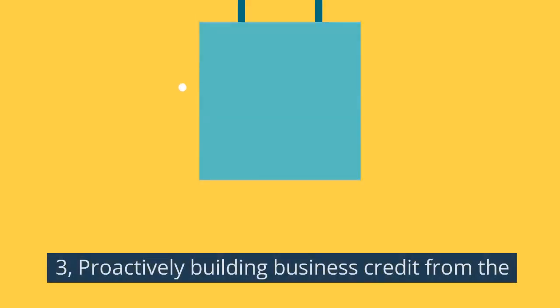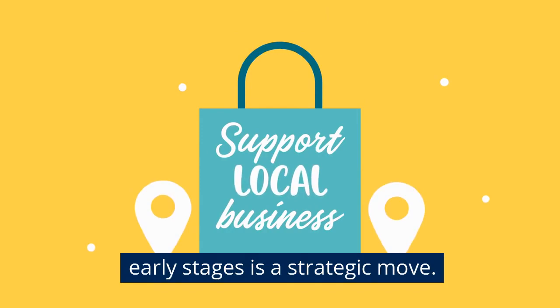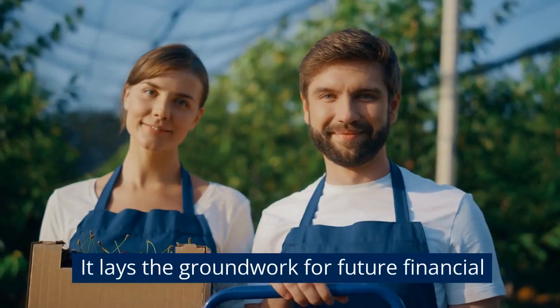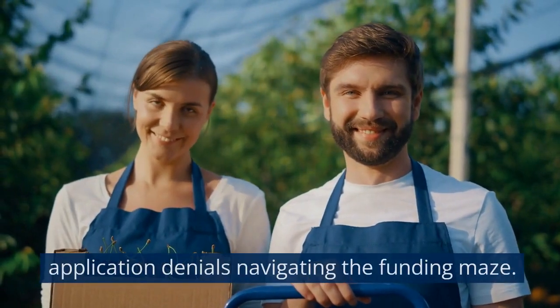Key takeaway three: proactively building business credit from the early stages is a strategic move. It lays the groundwork for future financial endeavors and mitigates the risk of credit application denials.